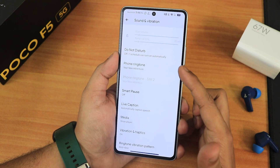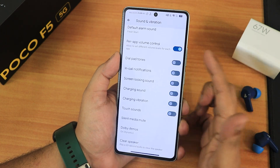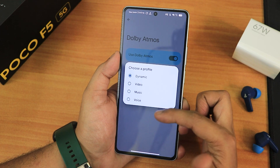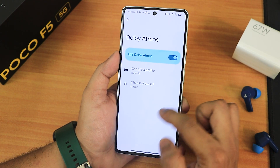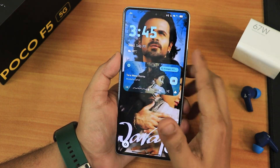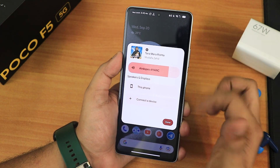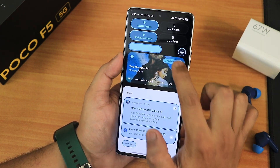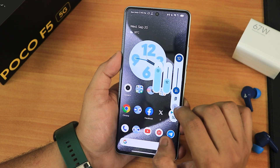In sound and vibration settings you can change alarm volume, phone ringtone, ringtone vibration pattern, and other sound options. There's power volume control, dial pad tone, screen locking sound, and charging sound. Dolby Atmos is available with dynamic, video, music, and voice presets — though there's no Mi Audio Direct as in MIUI. The clear speaker option is there too. When playing music, the lock screen shows a wavy seek bar, and the volume panel can be expanded.